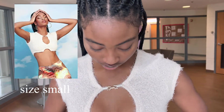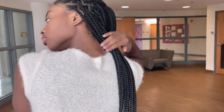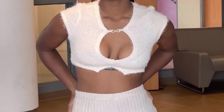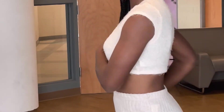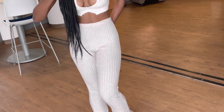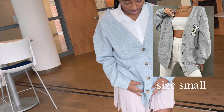Next I got this super cute cream crop top. In the pictures the material looked really soft, which is mainly why I got it. I'm also trying to go for a more neutral color theme this winter. I decided to pair that top with these cream pants, which are super soft.